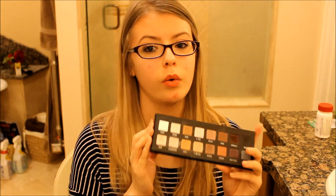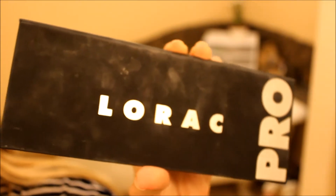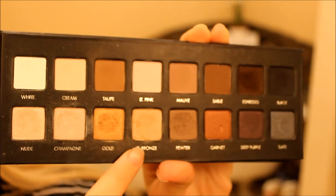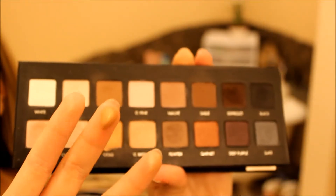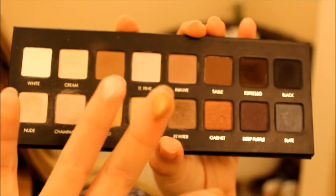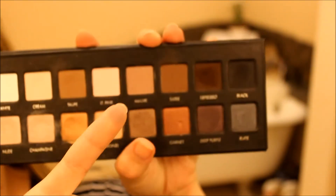The specific colors I have been loving — I will do a close-up — are light bronze, gold, champagne, and mauve. Those are definitely my favorite colors to be using right now, so you should really check out this palette. Here's the Lorac Pro palette up close. It's obviously very dirty but these are the colors. Light brown is just a very beautiful champagne color. Gold is a very beautiful gold color. Champagne is a really nice champagne, and mauve is a really nice mauve color that you can put in your crease.